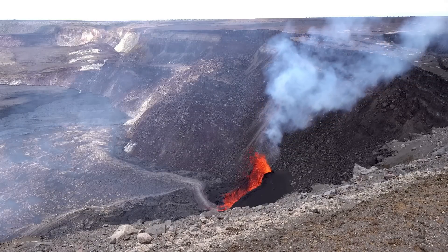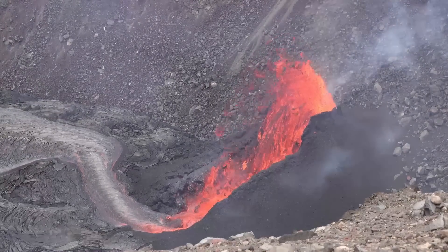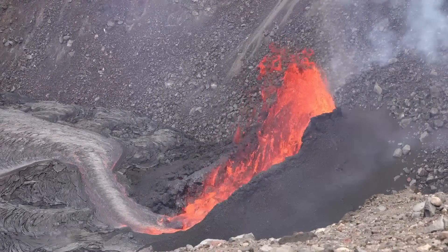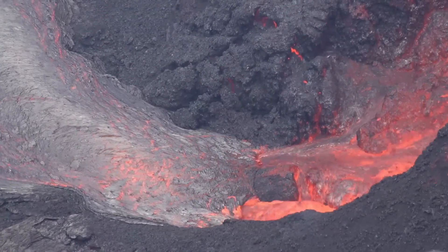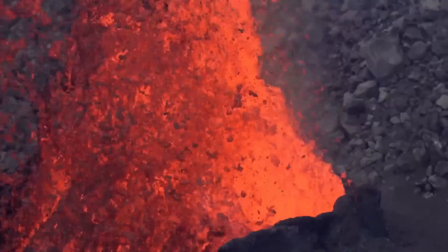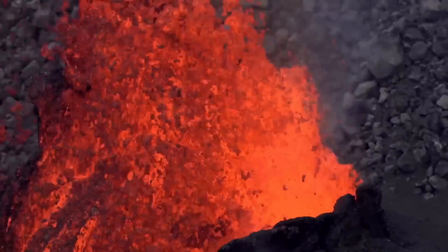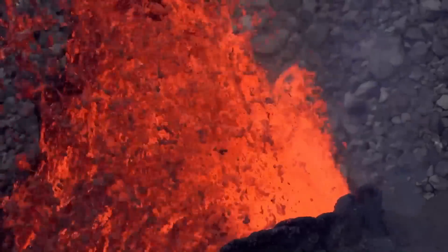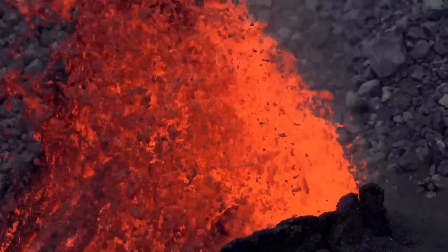This video was captured on June 18th. The fountain appeared even more dramatic in its final day, with lava pouring into a channel at the base of the spatter cone and spreading onto the crater floor. At one point, geologists estimated that the lava fountain was reaching a height of at least 10 meters or 33 feet. The eruption paused abruptly around 4 p.m. on Monday, June 19th.